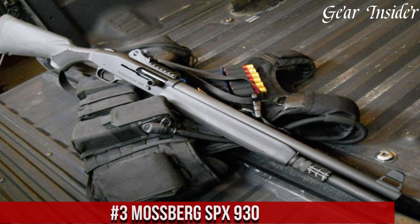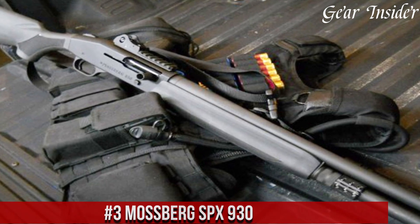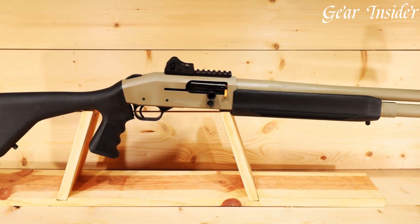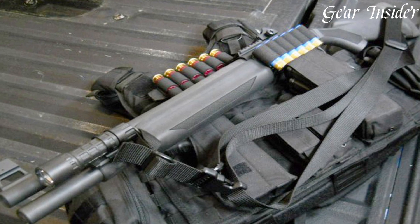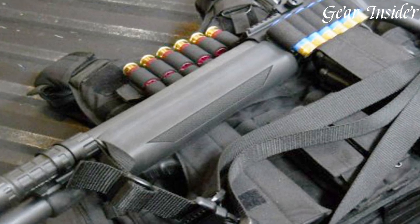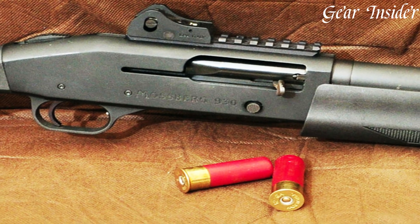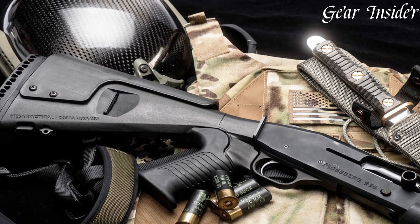Number 3: Mossberg SPX 930. A semi-automatic shotgun that embodies power, precision, and versatility, crafted by Mossberg, this shotgun stands as a testament to their commitment to quality and innovation. The SPX 930 boasts a sleek tactical design with an adjustable stock and pistol grip for enhanced control and comfort. Its semi-automatic action ensures rapid follow-up shots, making it an ideal choice for both hunting and home defense. The 18.5-inch barrel provides ample accuracy, while the extended magazine tube allows for a generous shell capacity.